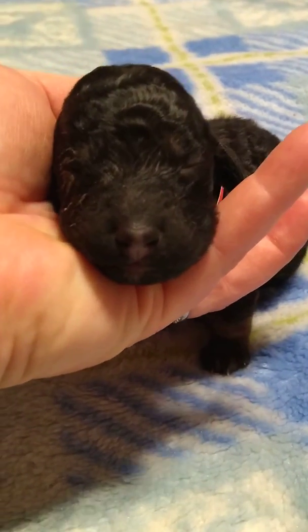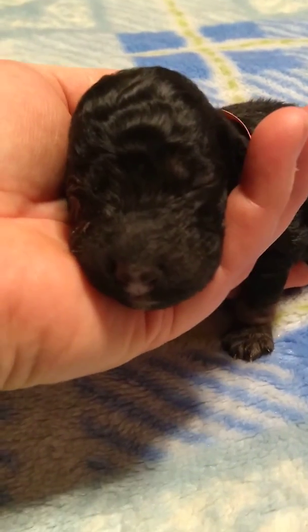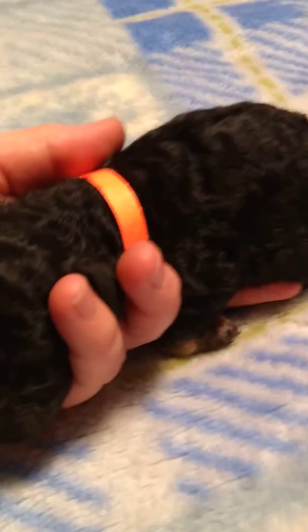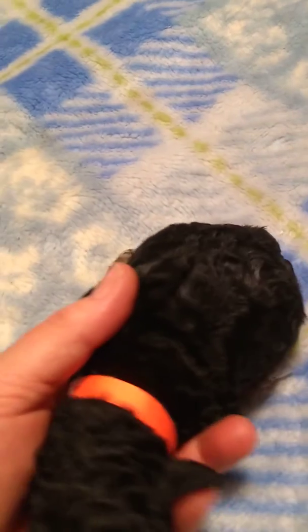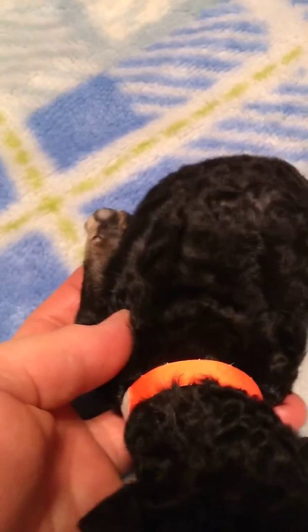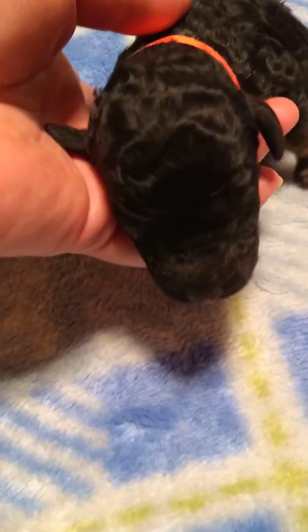Look at that face. She's a little bit smaller, but she's got a nice fat belly. Look at that. She's very comfortable in your hand, because it's nice and warm there, so she's just going to go to sleep. Miss Wiggles — look at that footy. And that is Wiggles.